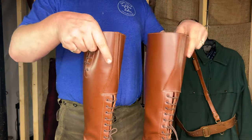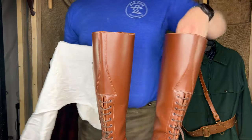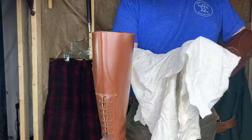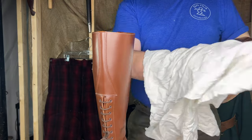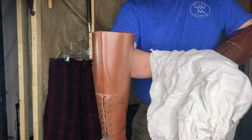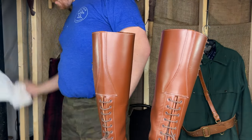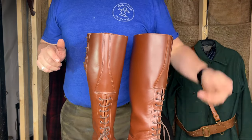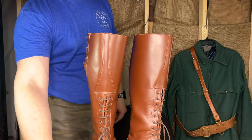Of course, if you're in the RCMP and a superior tells you to shine or lace your boots a certain way, do what they say — do not listen to me. I don't want a week's worth of push-ups or janitorial duty to be my fault. Those are the RCMP Strathcona high browns — thank you very much for watching, have a great day everyone.